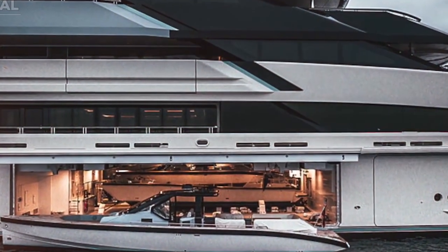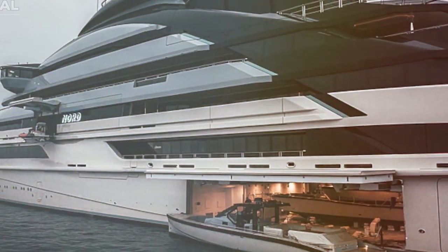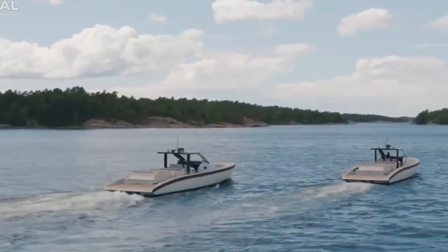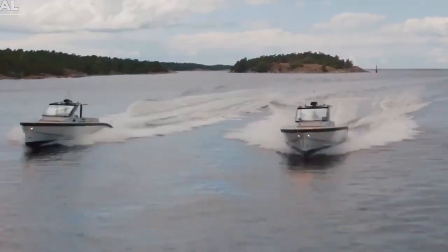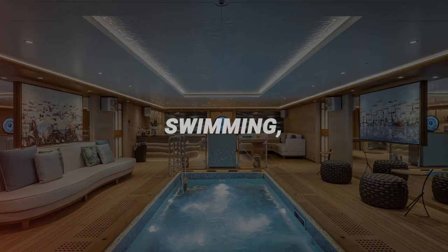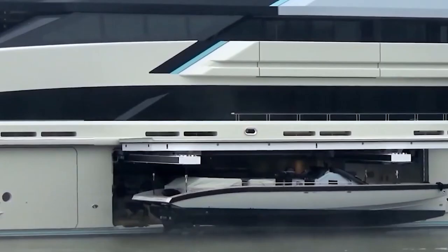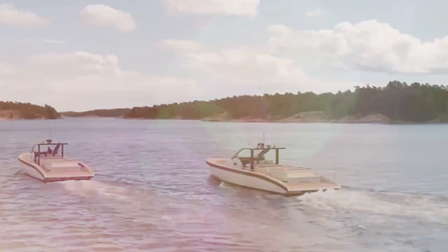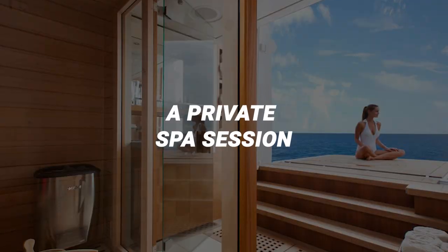The large beach club is one of the best features of the Nord. Located at the back of the boat, it provides direct access to the water and can be used for both rest and entertainment. A swim platform enables easy access to the sea for swimming, snorkelling or enjoying other water sports. The beach club also has a lounge area, a bar and a room for yoga or private spa sessions.